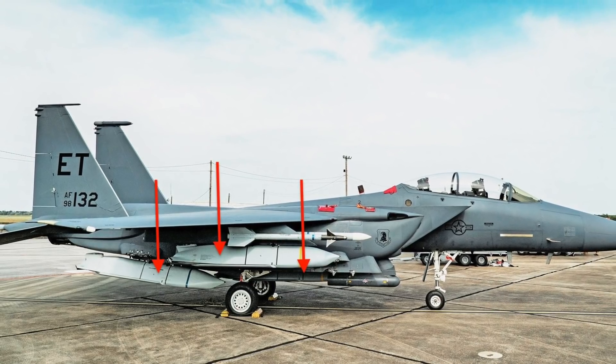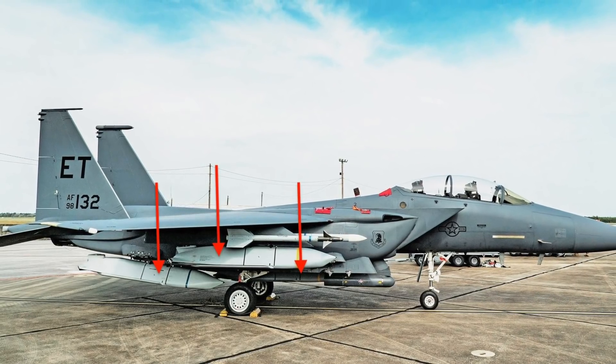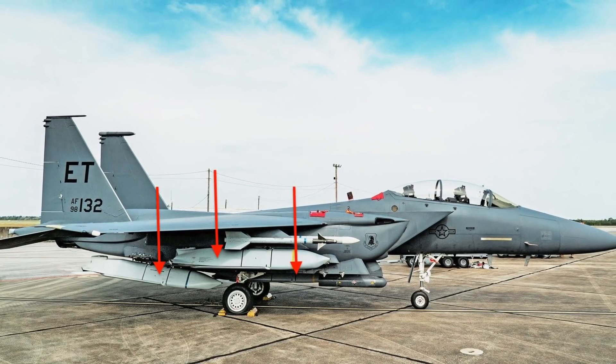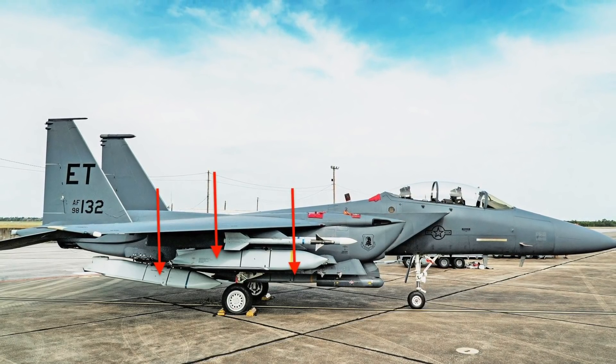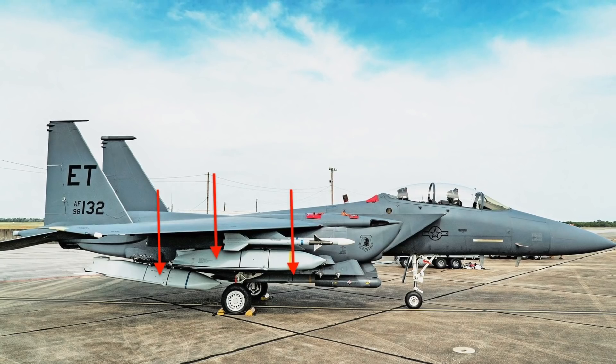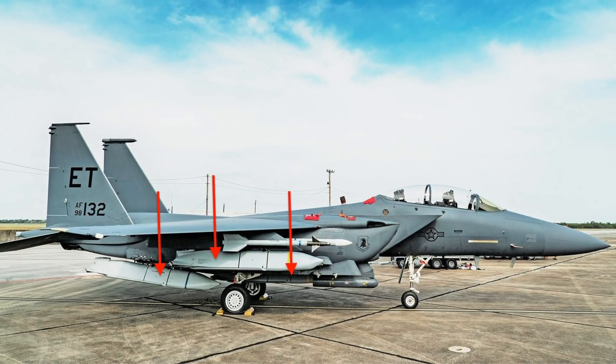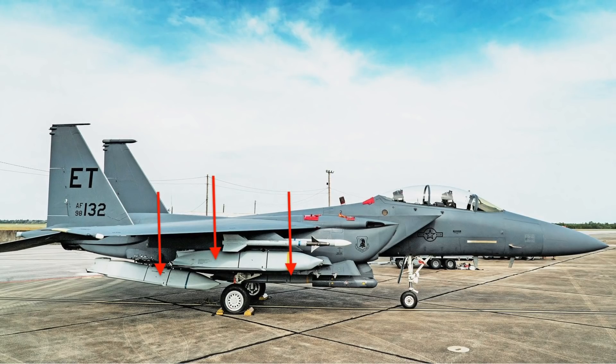In this video, Defense Updates analyzes how the F-15E Strike Eagle fighter armed with five JASSMs could enhance the tactical resilience of air-to-ground missions for the U.S. Air Force.